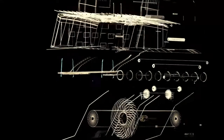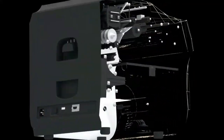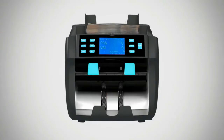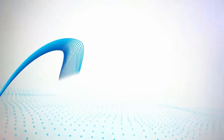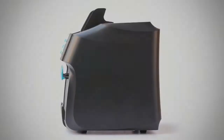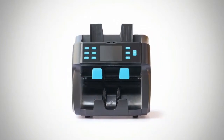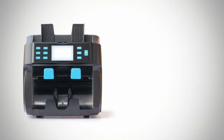New Wave presents, for the first time in Pakistan, a high-performance currency counting machine with a built-in fake note detector: the NW 1100 by New Wave. Developed with advanced currency processing and fake note detection technology, it comes in a highly efficient compact size.